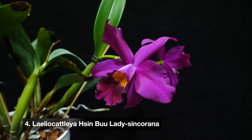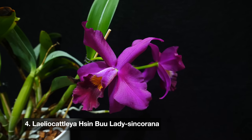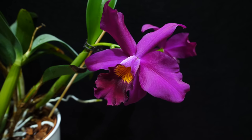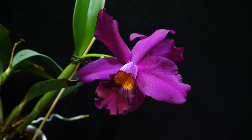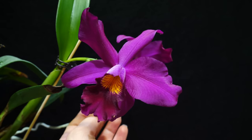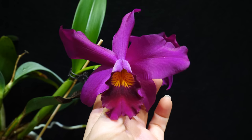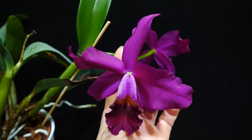Next up is another orchid I've had for quite a while — this is Leleocatlea Hycingboolady syncorana. It is a hybrid and it's also a flower shop Cattleya orchid; many of you told me you saw it in flower shops, so you don't necessarily need to go to specialized nurseries to find it. This is an orchid with big flowers and the coloration is really, really deep — in the video it looks like a bright purple but in reality it's quite dark and intense.